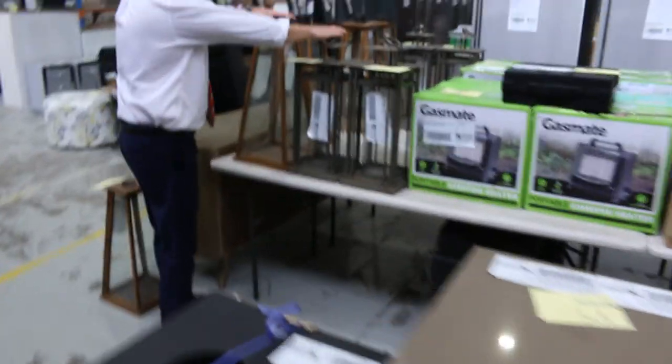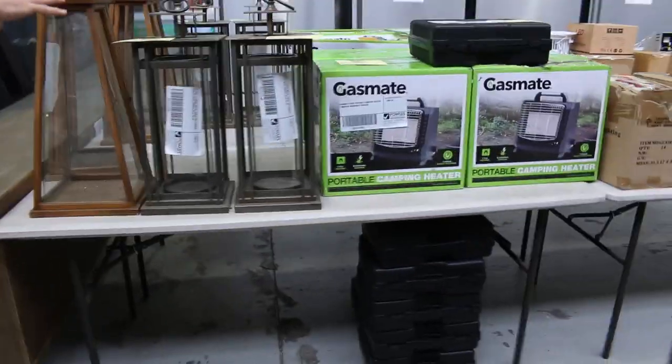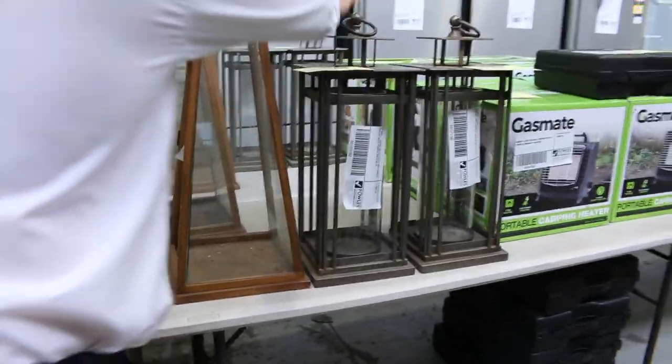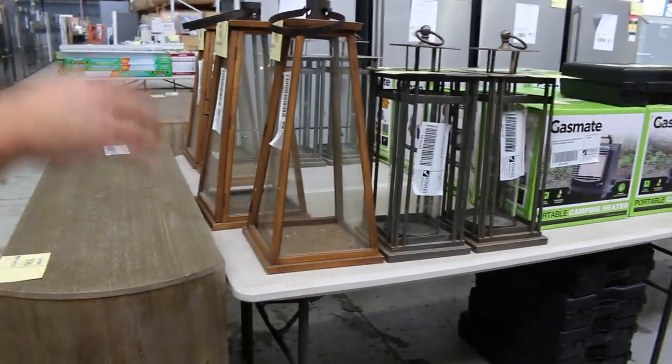There's quite a bit of other ex-hire decor as well. These are pretty nice — these oversized candle holders. Starting them away at $1, no reserve.